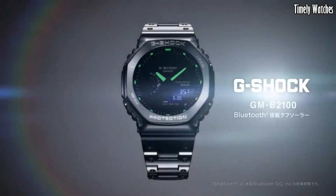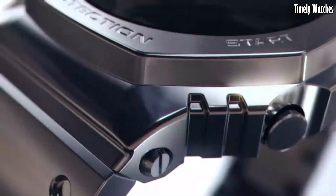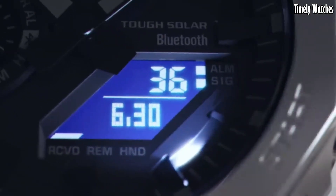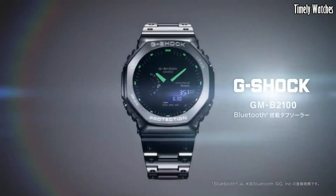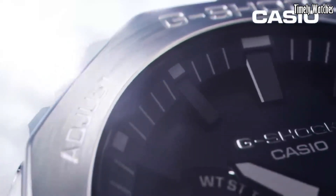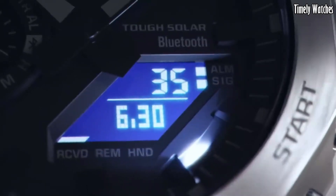Its multifunctional features, including world time, stopwatch, and countdown timer, cater to diverse needs. Whether in the boardroom or the great outdoors, the GMB 2100D effortlessly combines fashion with rugged performance, making it an ideal choice for those who demand both elegance and resilience in their wrist wear.